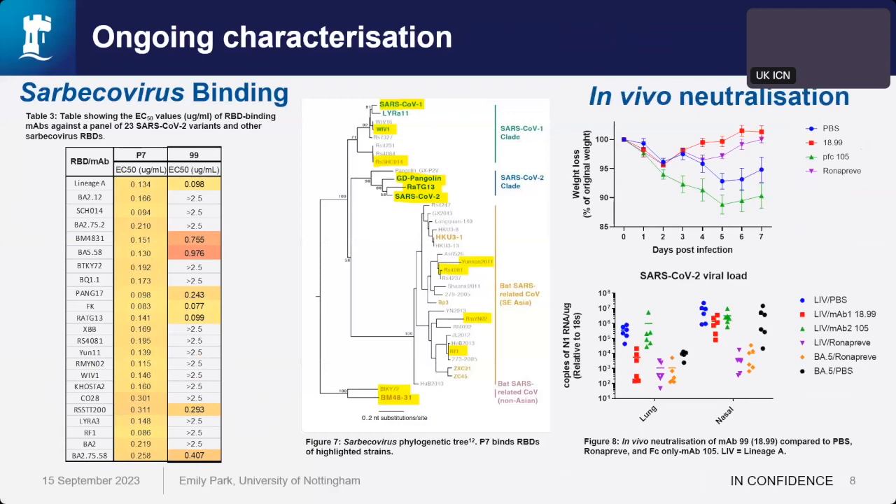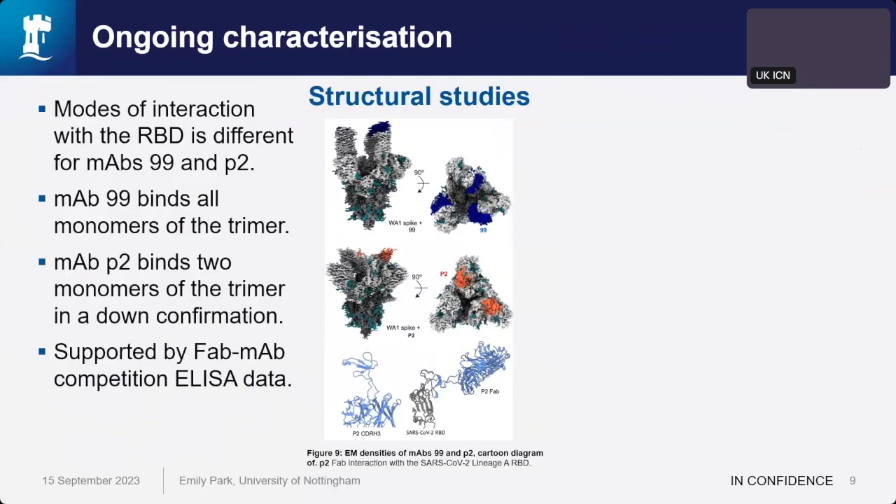We're planning future experiments with MAb P7 and MAb 99 in in vivo models against the more pathogenic delta strain. We also got in touch with collaborators at Caltech who have been carrying out structural studies to unveil the modes of binding. Initial studies show MAb P2 bound to two monomers of the trimer, whereas MAb 99 bound to all three. We're still waiting on a structure for MAb P7.